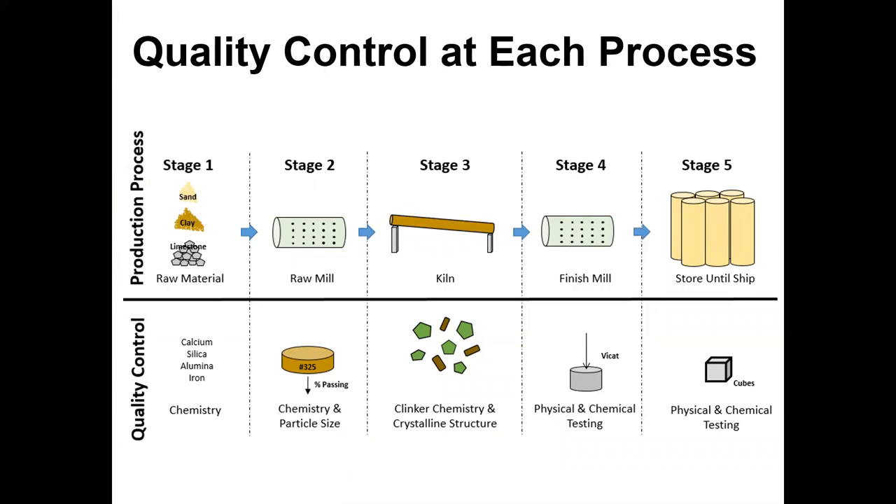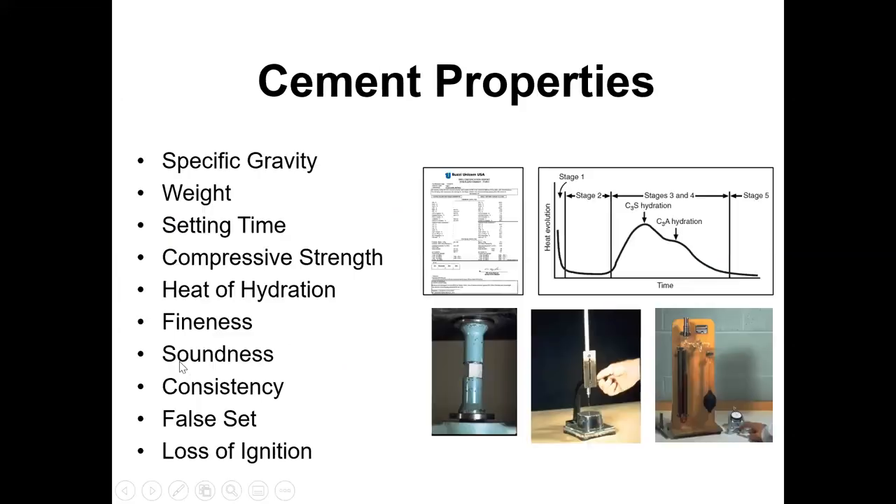Quality control happens throughout the five stages of the process. Raw materials — limestone, clay, sand — are analyzed for chemical composition before they even go to the raw mill to make sure they're consistent. Through the raw mill, you make sure grind fineness and chemistry are right. With the clinker, you look at crystalline structure and chemistry to make sure it reacts properly. Through the finish mill, you look at hardening of the concrete, chemical composition, and break mortar cubes for compressive strength consistency.